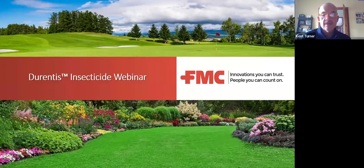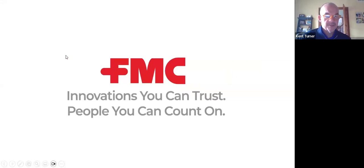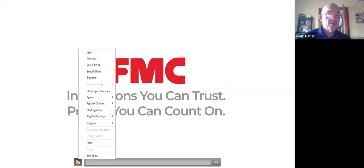We'll get started here. Thanks for joining us on a Friday. We'll watch a short video here that'll allow people to filter in, and then we'll get to the beef of it.